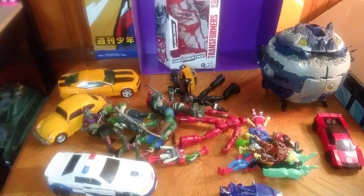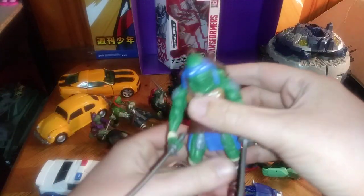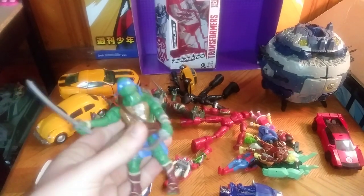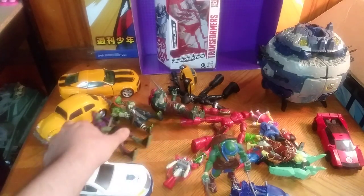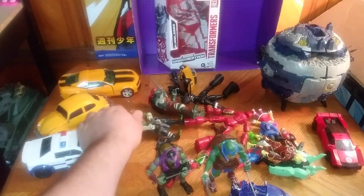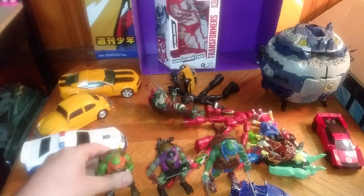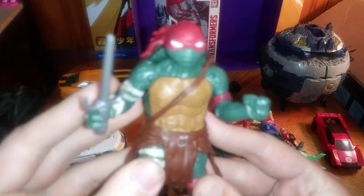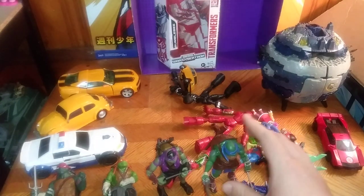We got a whole bunch of Transformers. Some Turtles — I got me some Movieverse Turtles. Leonardo, from the fifth live-action movie and the sixth live-action movie. Donatello, the tech genius. Of course, Mikey. And who could forget that muscly turtle, Raphael. And these are some pretty cool-looking turtle figures, if I do say so myself.